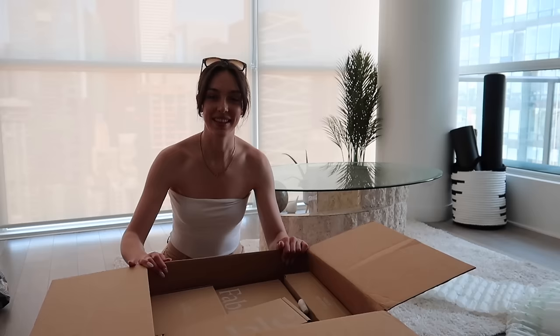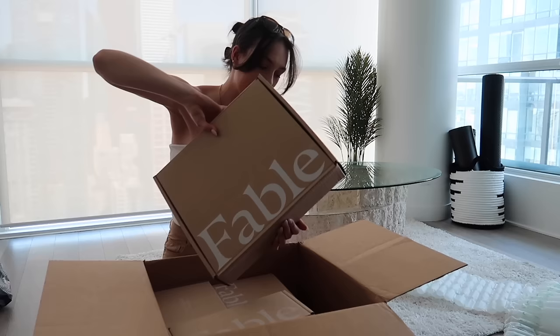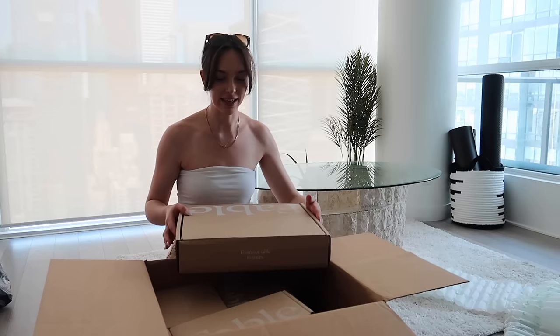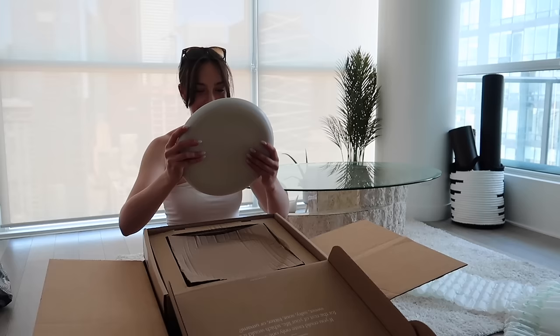I'm so excited — okay, so many boxes. There are literally so many boxes in here, I don't know which one to start with. All of the stuff I got from Fable is in speckled white. I feel like these are the big plates, let's start with these.